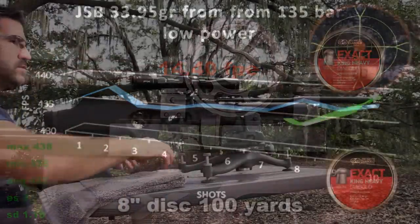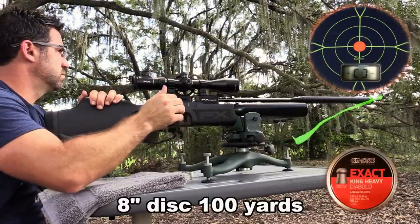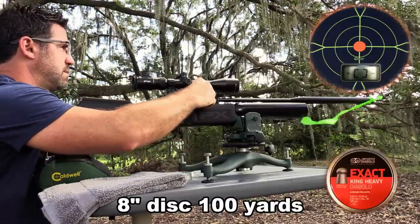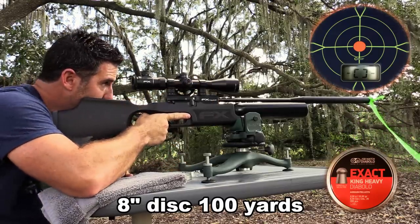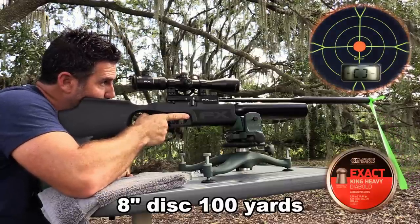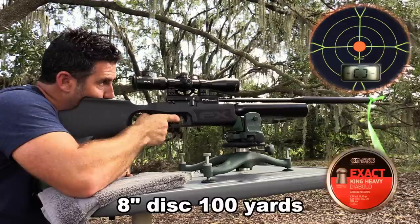I've probably got no business reviewing an airgun in winds like this out to 100 yards, but I believe it to be a fine example of what a competition-grade rifle is capable of, so I'm going to share it with you. The winds are swirling from forward to backward, from left to right, and from backward to forward, and I'm not going to compensate in any direction for them.